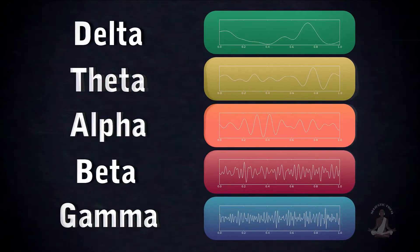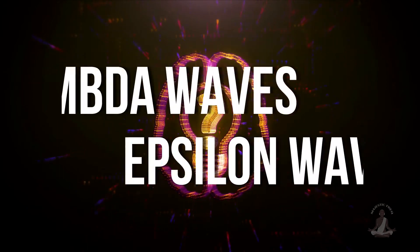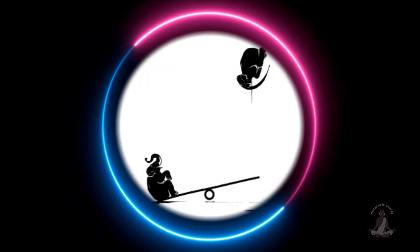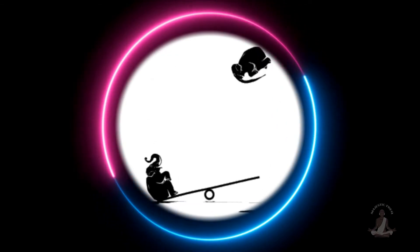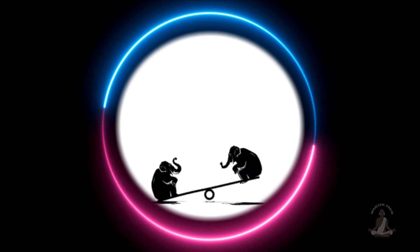That was all about the 5 famous brainwaves. Now it's time for the bonus part. Do you know that there are two less known yet effective brainwaves? Lambda waves and epsilon waves. Despite being at the opposite ends of the spectrum, these two brainwave types are very closely related.